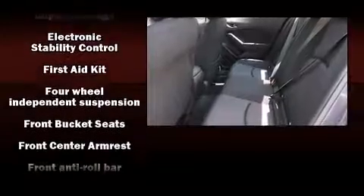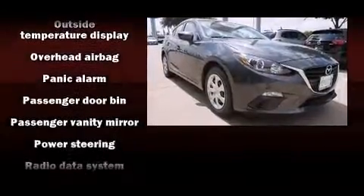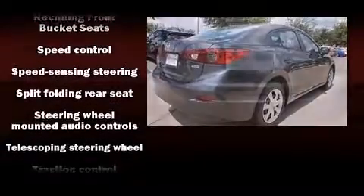Mazda ensures the safety and security of its passengers with equipment such as head curtain airbags, brake assist, a panic alarm, and four-wheel disc brakes with ABS. This car was designed with safety in mind, allowing you to drive with even greater assurance.